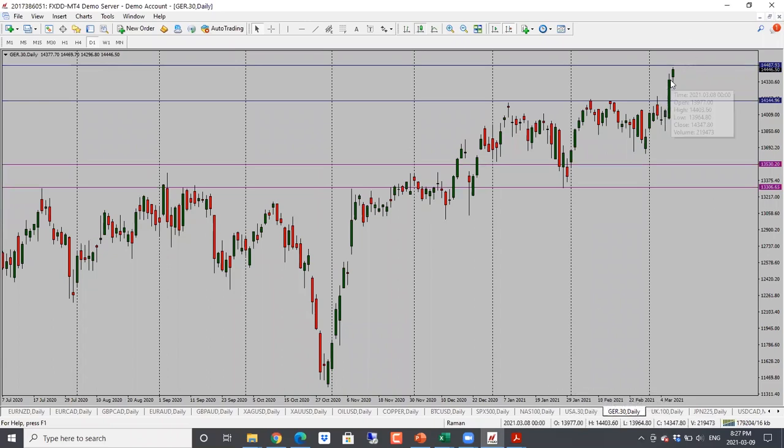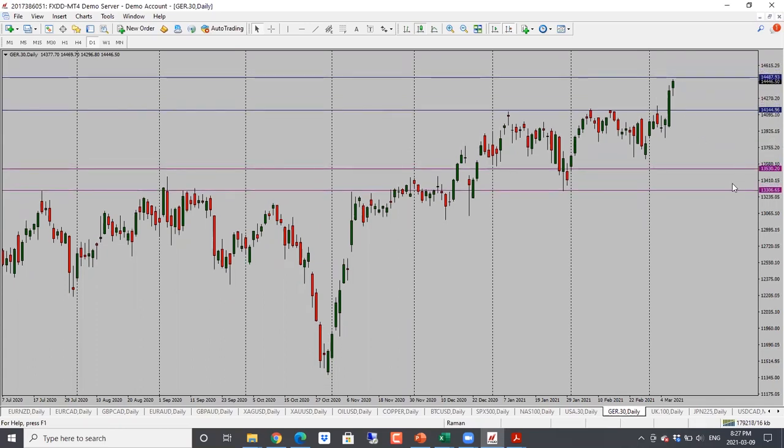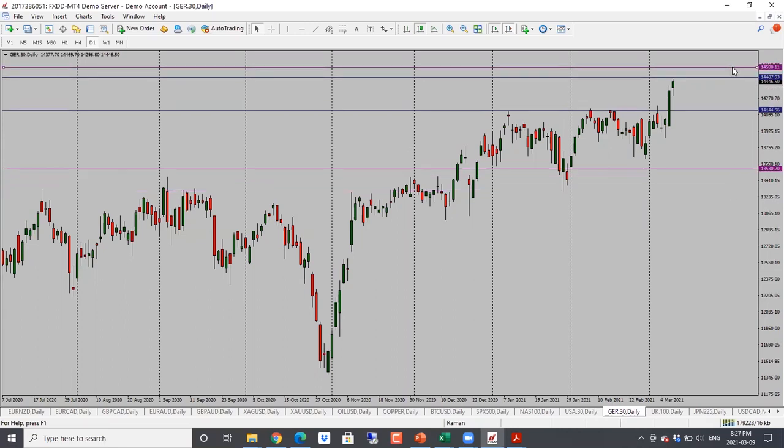DAX here is looking quite bullish. Yesterday we did have that nice bullish candle close, and we have seen the follow-through still looking bullish. Next target is 14,500 and then 14,600. Bullish bias here for DAX.